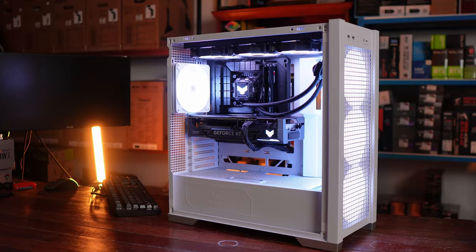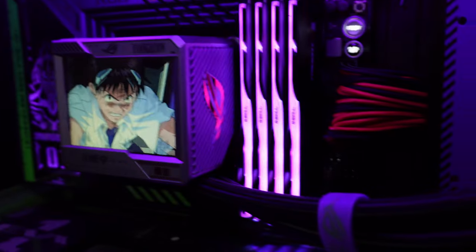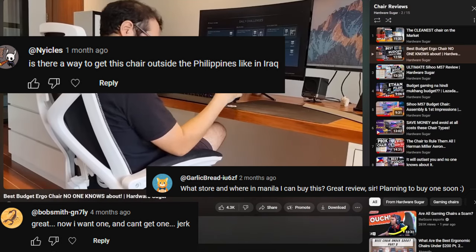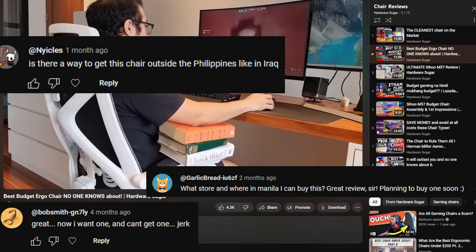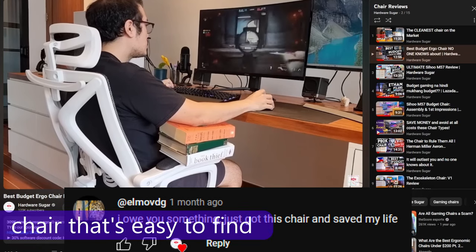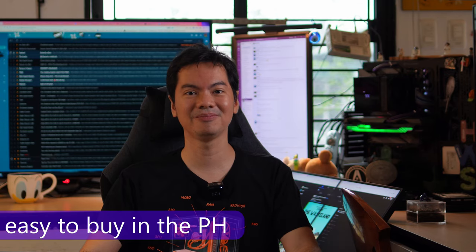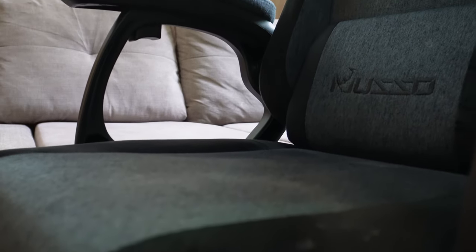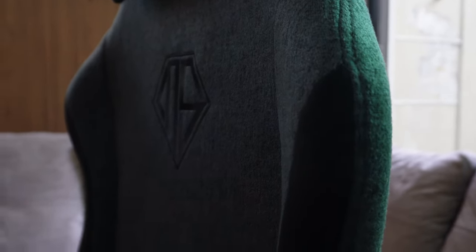We talk a lot about computer parts on the channel — CPUs, GPUs, RGB — but we know you guys also like chairs: ergo chairs, gaming chairs, budget chairs, expensive chairs, all the chairs. So for every month this year, starting July, we're going to be reviewing one chair that's easy to find and buy in the Philippine market. And for this month, we have an entry-level chair: the Musso Aeolus Fabric Computer Gaming Chair Navigator with footrest.